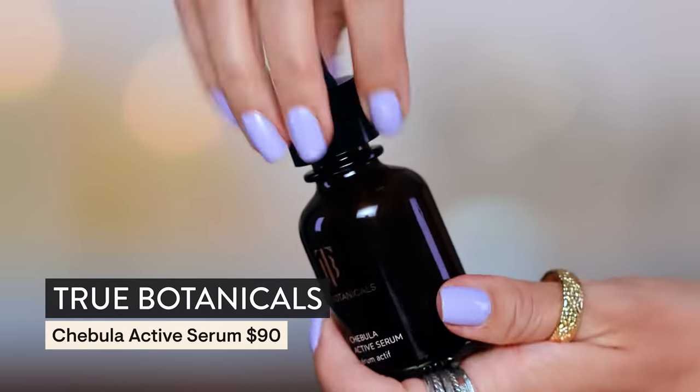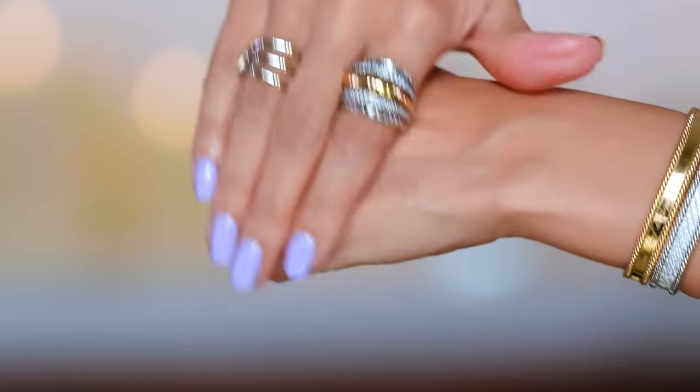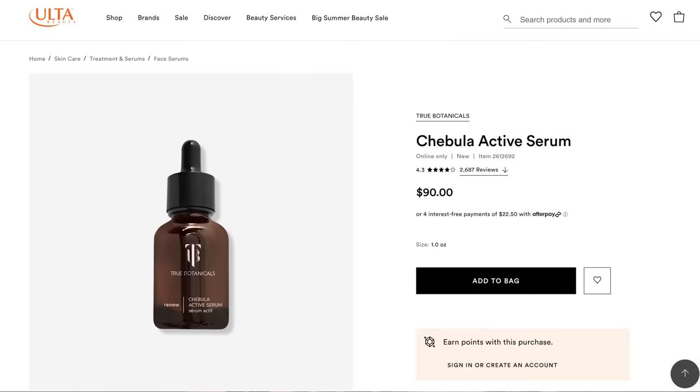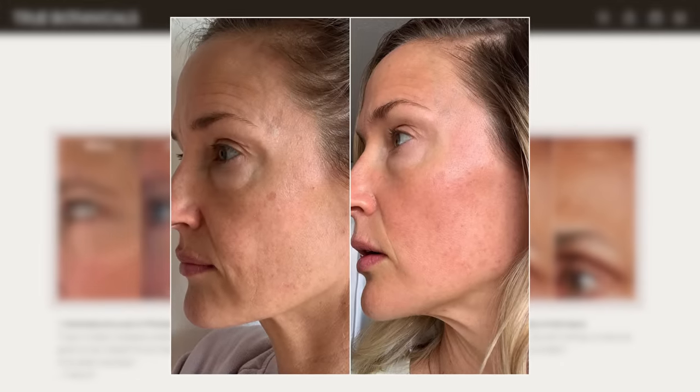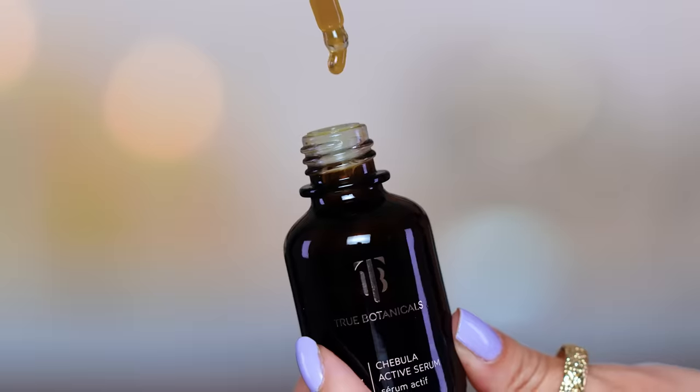I want to share that I'm about halfway through my Chabula serum from True Botanicals. I've been using this a month and a half, almost two months, and I go in pretty liberally twice a day — a full dropper on the face and neck. This is beautiful under makeup and it really draws a lot of hydration to the skin with the hyaluronic acid. It's a very hydrating, active formula that replaces five of my other serums. True Botanicals did partner with me on this video, and I just wanted to reiterate the success I've had with it. It is so good.